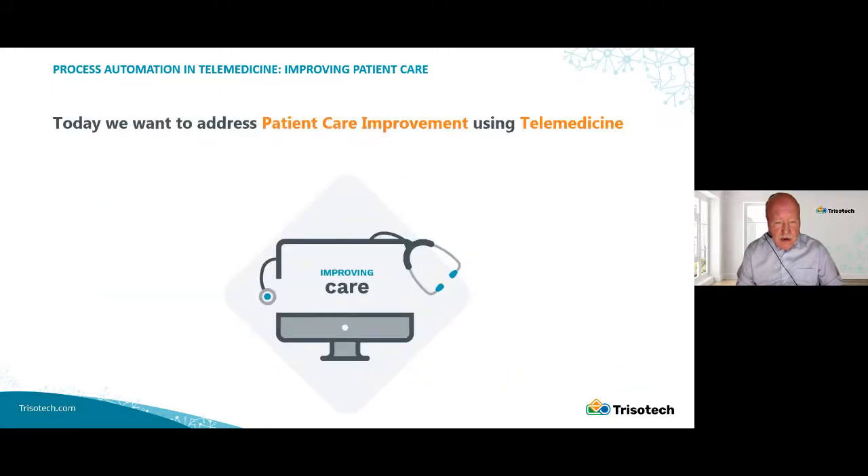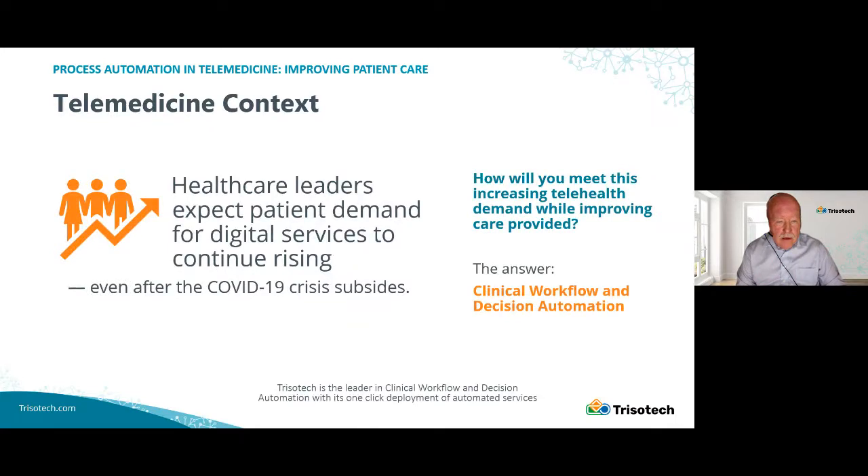Our talking today is improving care. Telemedicine took a big boost during the COVID-19 crisis. Once offices opened up again during the summer, there was a sharp drop off in use. So there's some questions about would telemedicine usage persist, but there are many indications that telemedicine is here to stay and will increase.